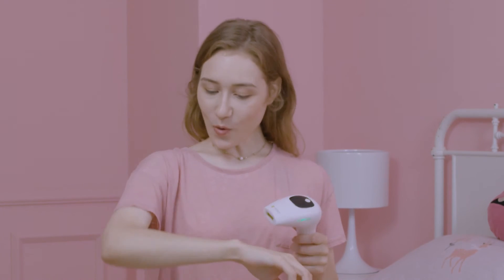I want to recommend this hair removal device because in just a few weeks I got rid of my body hair. It's really amazing. All body hair disappeared without any pain.